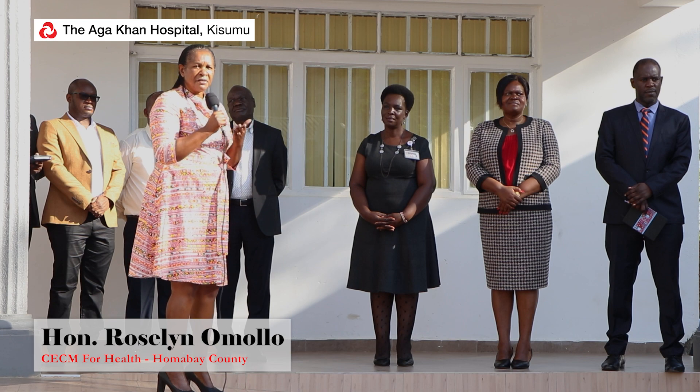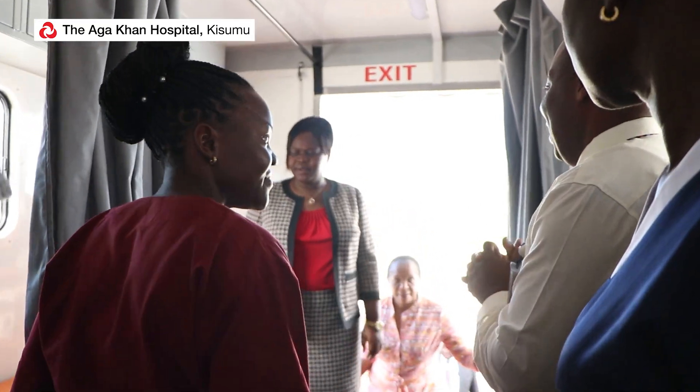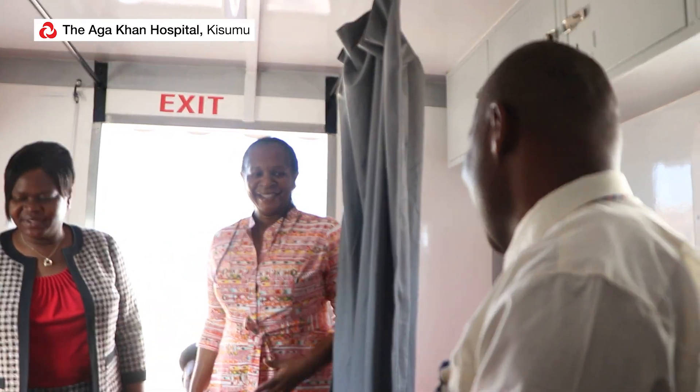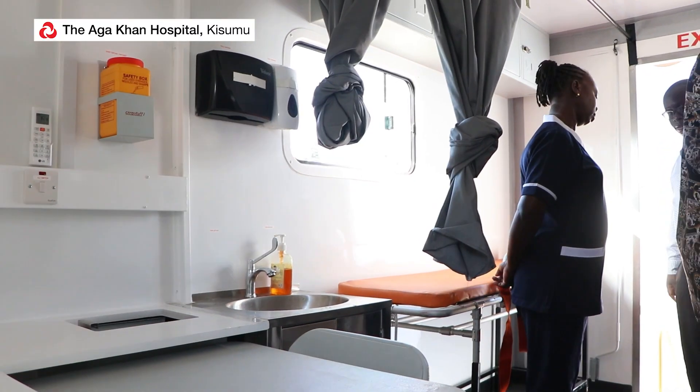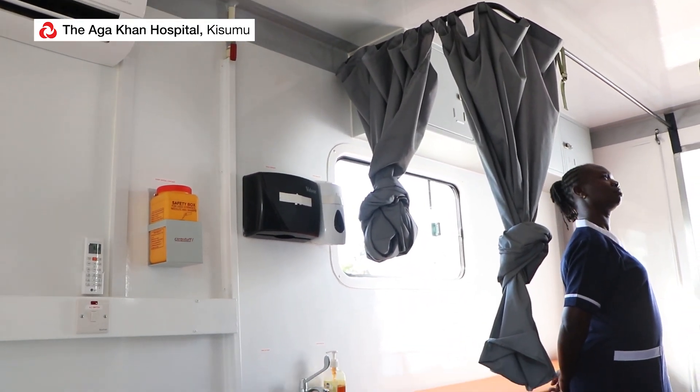I do not want to take too much time, so I'll just invite you to have a tour. When we say it is a full-fledged mobile unit, we mean exactly so. We have the stretchers, and whenever we have screening or any services happening here, we are able to see our patients from here.